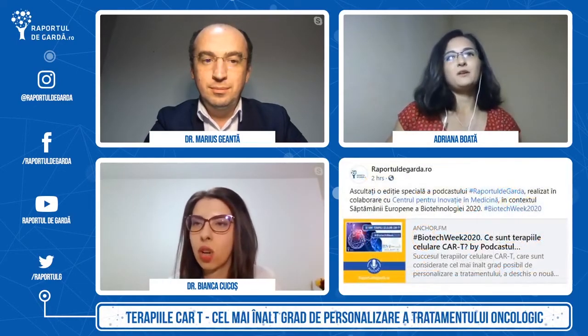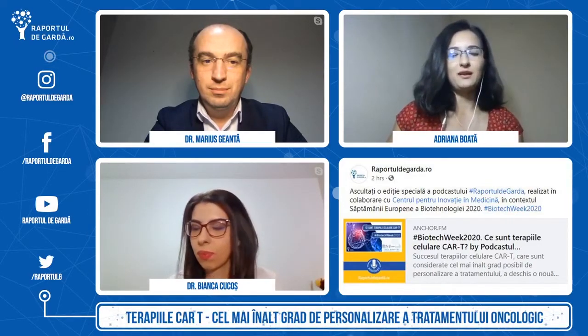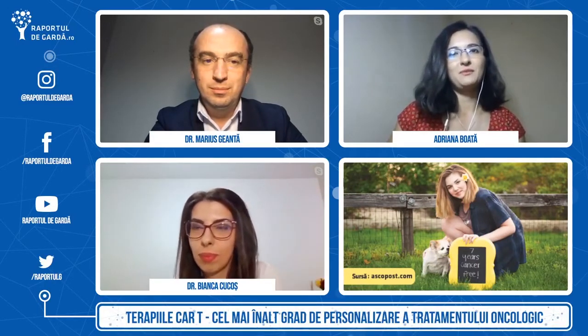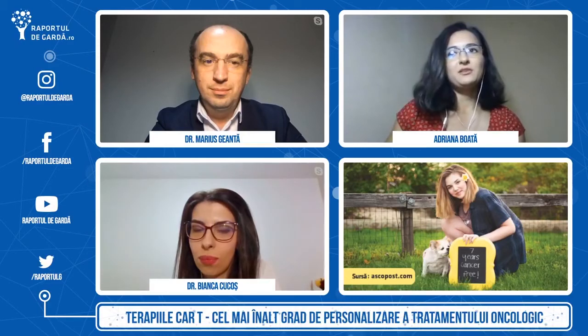Înainte să trecem mai departe, pentru că probabil cu toții ne-am întristat puțin văzând imaginile de început cu Emily și apoi ne-am bucurat, haideți să ne bucurăm și mai mult — chiar acum pe ecran vor apărea imagini cu ea anul trecut, la șapte ani cancer-free, după ce a primit terapia. Cred că asta e o imagine care face cât o mie de cuvinte. Nu avem ce să spunem mai mult decât că este cu adevărat extraordinar.